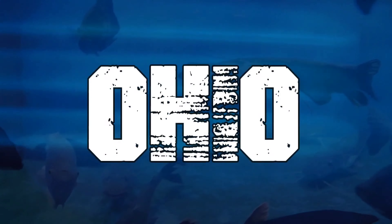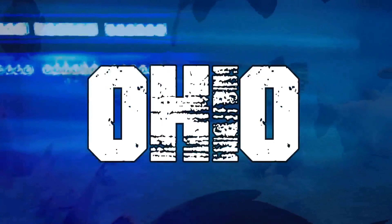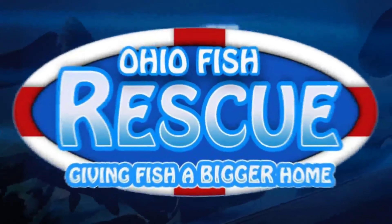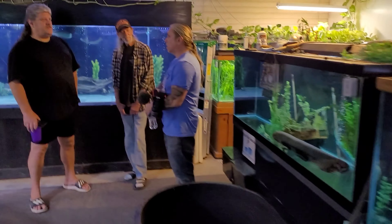What's up everyone, Josh here at the Ohio Fish Rescue. Today we've got a special guest in-house doing something pretty exciting, so let's go take a look. All right, so we're walking in — who do we have here? We've got Brian Barczyk.